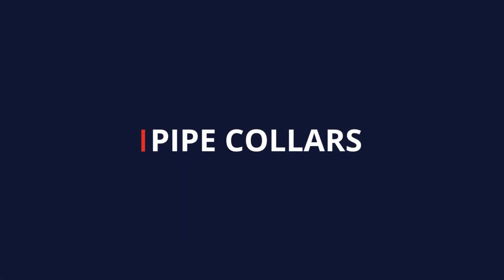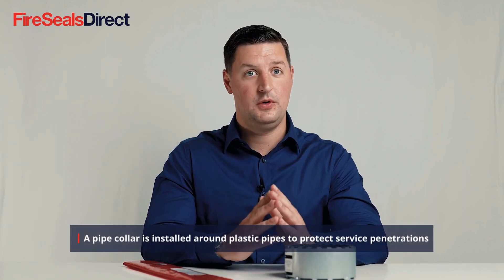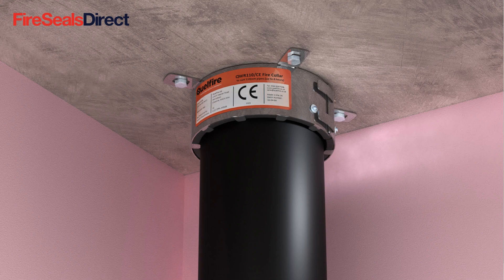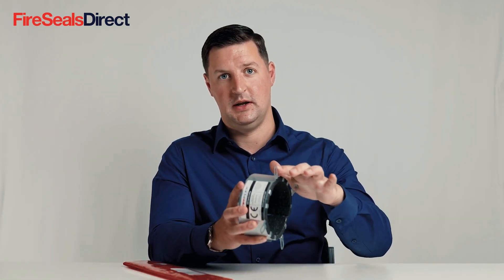In this video we're going to talk about the difference between pipe collars and pipe wraps. A pipe collar is used where there are plastic pipes penetrating a wall or floor that is a fire partition. The pipe collar will fit around the pipe going through the penetration and it's fixed to the wall or floor using the fixing lugs.